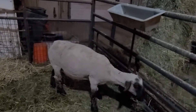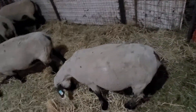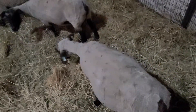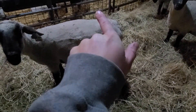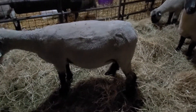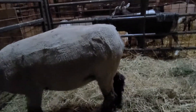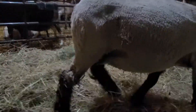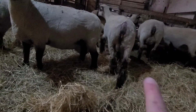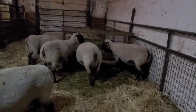A couple things you can notice on these guys here — we'll see if we can get an overhead shot. Their bellies are starting to get fairly large. Their hip bones are starting to sink in just a little bit, which is a sign they're getting closer to lambing. And the other thing too is their udder, right down there, is starting to kind of fill up a little bit. So we can tell they're starting to get close.